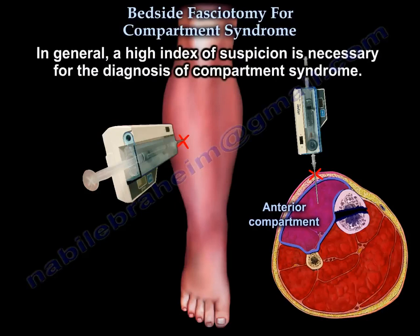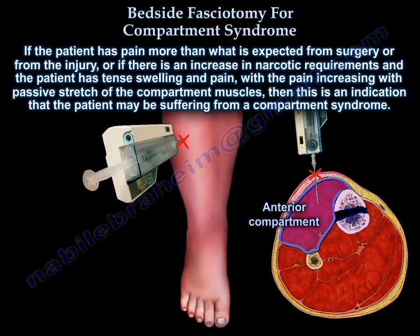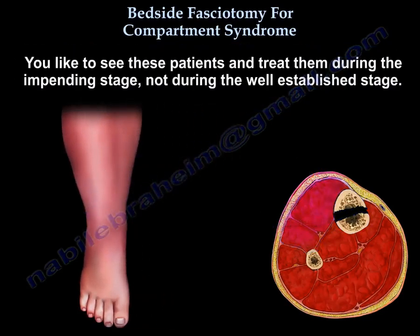In general, a high index of suspicion is necessary for the diagnosis of compartment syndrome. If a patient has pain more than what is expected from surgery or from the injury, or if there is an increase in narcotic requirements, and the patient has intense swelling and pain, and the pain increases with passive stretch of the compartment muscles, then this is an indication that the patient may be suffering from compartment syndrome. You want to see these patients and treat them during the impending stage, not during the well-established stage.